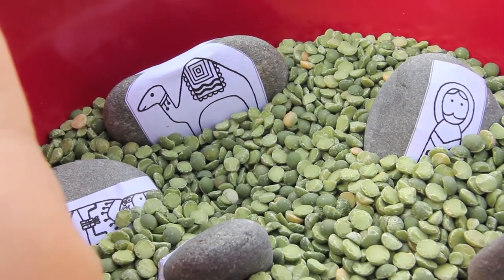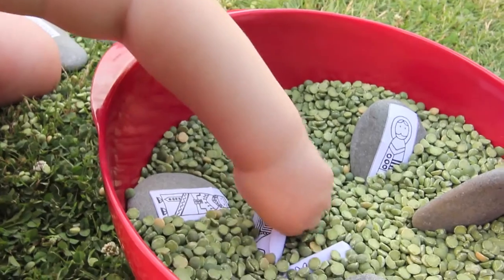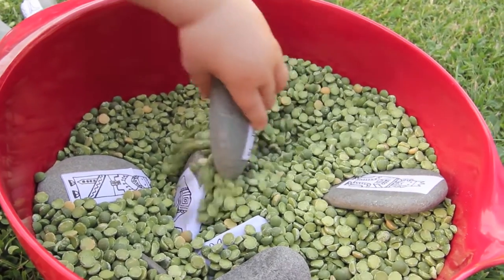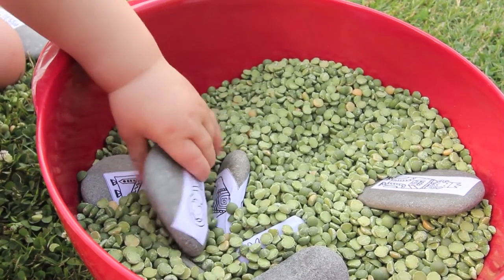The combination of story stones, a treasure hunt and a sensory tub made for a great sensory-rich play-based learning activity. I used this activity for a Christmas story, but you could adapt it for any other story too.